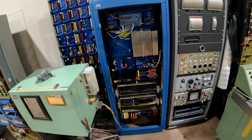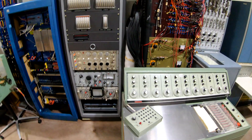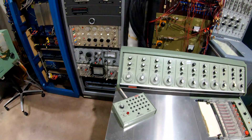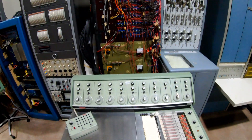By the way, this museum has about one-eighth of the stuff that they have on display. Just wrap your mind around that.